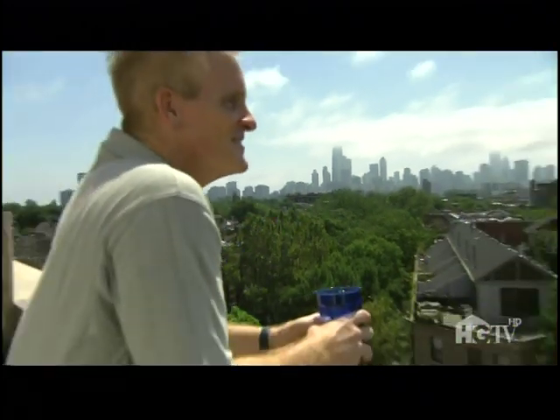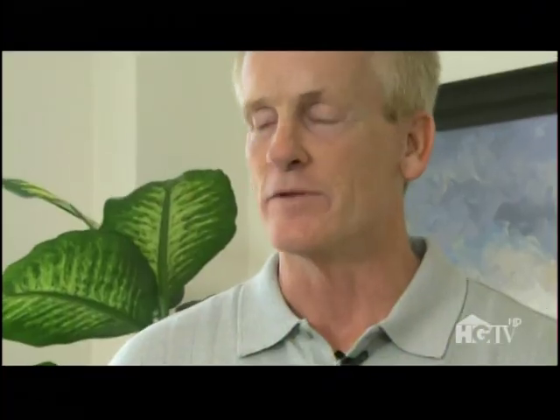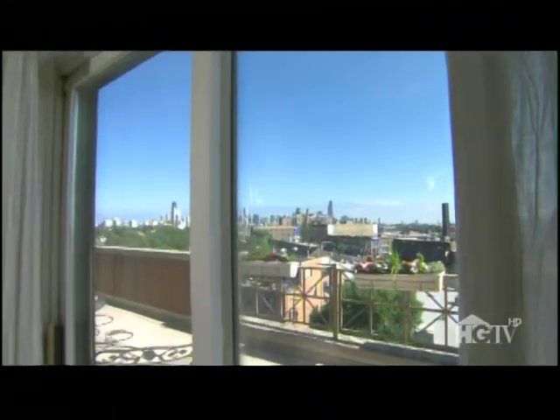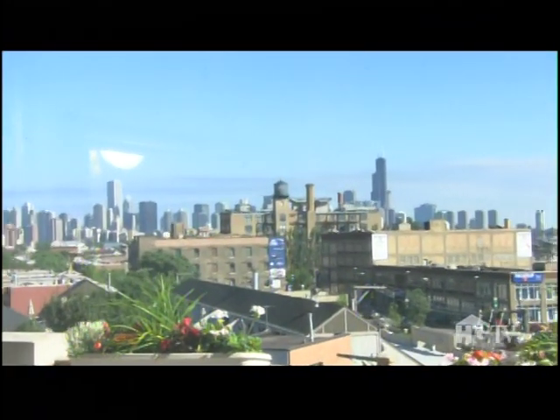Chicago's Lincoln Park neighborhood is where Bob Kaufman has his condo. He's lived here for 11 years, and he loves it. It's a two-bedroom, two-bath — can you tell? He's a realtor. He has an enormous balcony, about 65 feet long, with absolutely incredible views of the skyline.